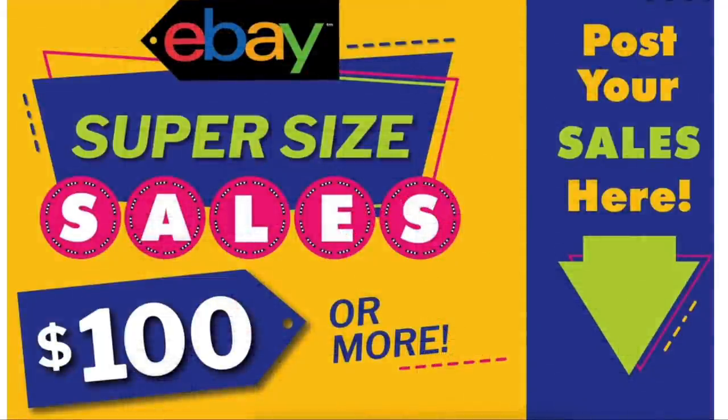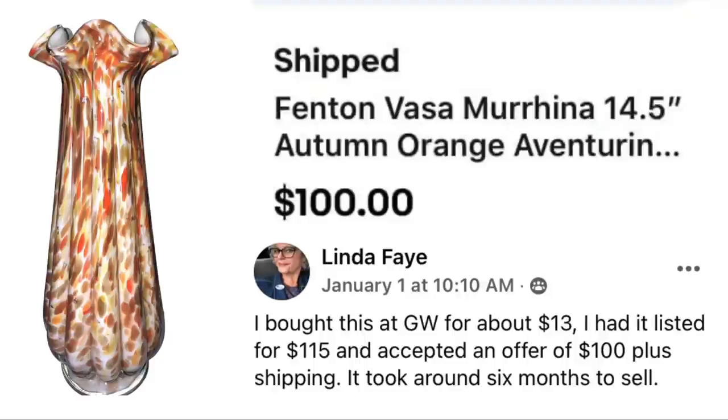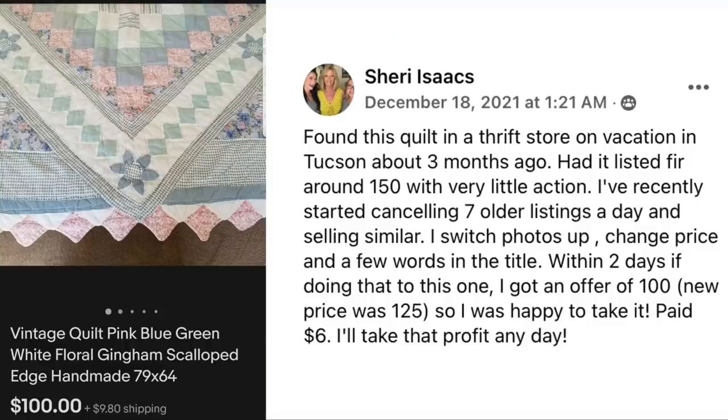On to the amazing $100 or more eBay sales. Mark Sherrill paid $20 on clearance at Target and sold for $100 plus $17 shipping. The item is Missoni for Target, a set of three zigzag ceramic mixing nesting serving bowls. Target did a collaboration with Missoni probably around 2011. Next up is Linda Fay, who bought a beautiful Fenton glass vase at Goodwill for about $13, listed it for $115, accepted an offer of $100 plus shipping, and it took around six months to sell.